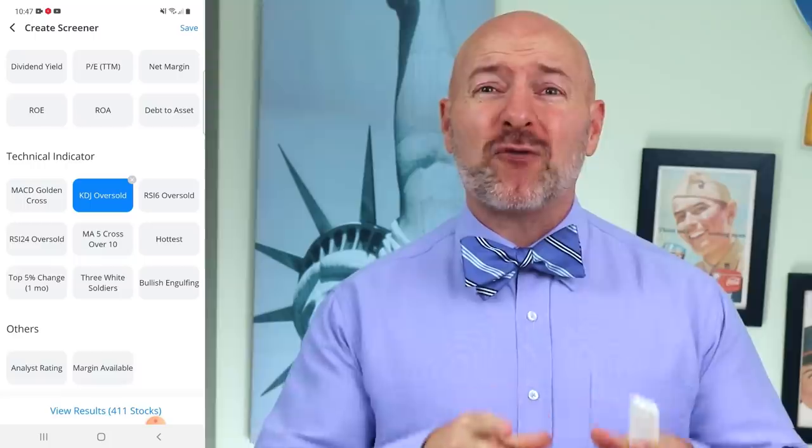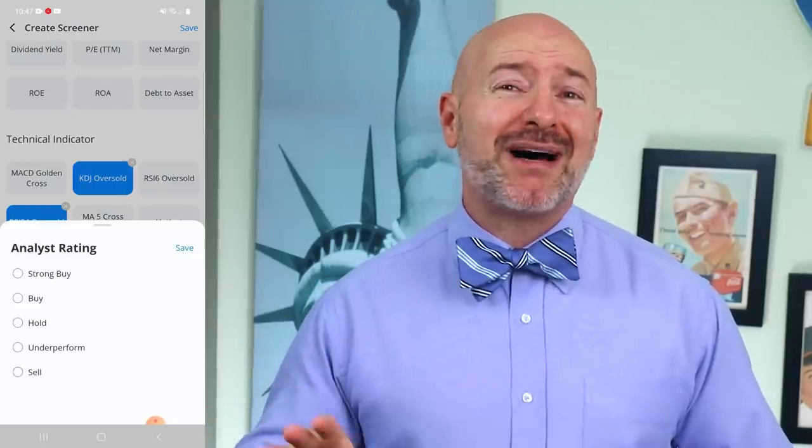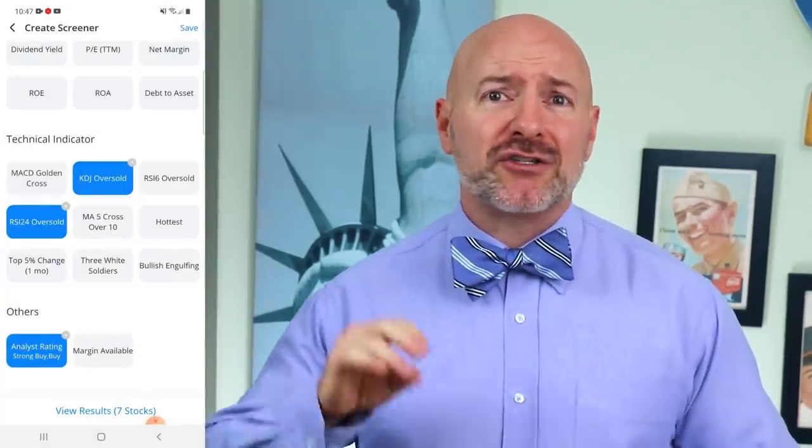Filtering for the KDJ oversold still leaves us with over 400 stocks, so I want to narrow the list further by filtering for the RSI oversold. The RSI, or relative strength index, is another popular technical signal based on the momentum and trend in a stock price. It's measured on a scale from 0 to 100 — anything above 70 is overbought or expensive, and anything under 30 represents oversold or cheap. Those two filters narrow our list down to 37 stocks. I can also filter for only those with buy and strong buy ratings, narrowing the list to seven.